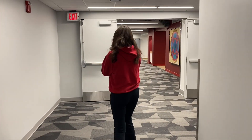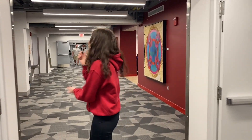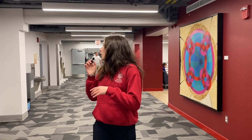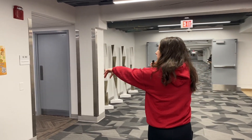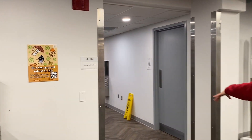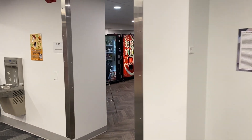Now we are transitioning from the bottom floor of CRAPO to the bottom floor of Munch. Munch also has a vending machine room if you're not wanting to use a student meal plan or if you don't even have one. So if you ever need to grab a little snack, this vending machine room has seating and everything — take a break from classes, grab a drink, grab a snack, get some study fuel.